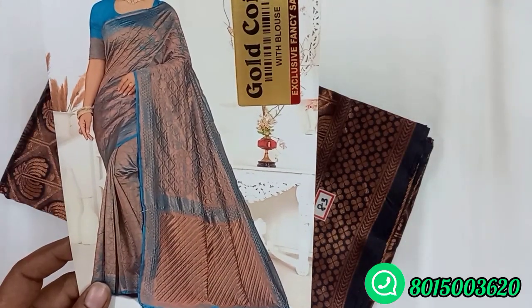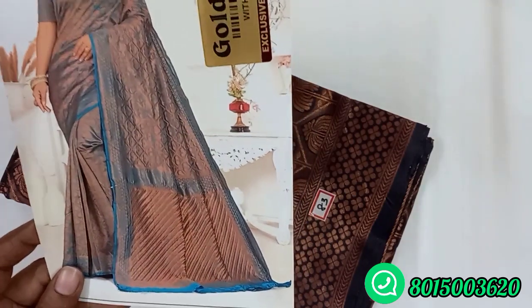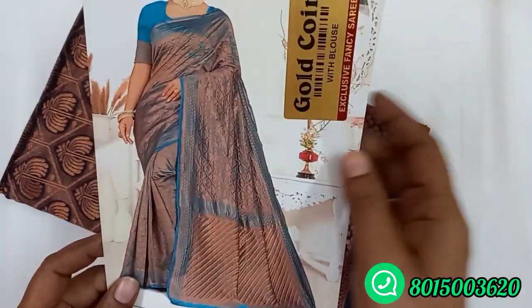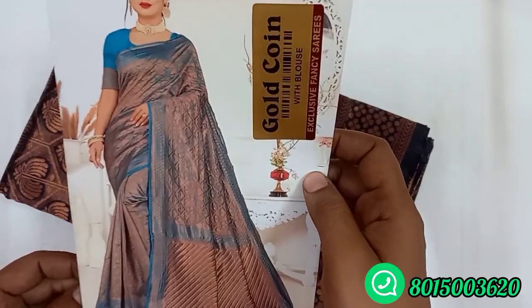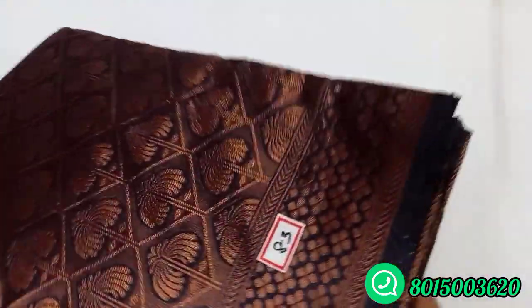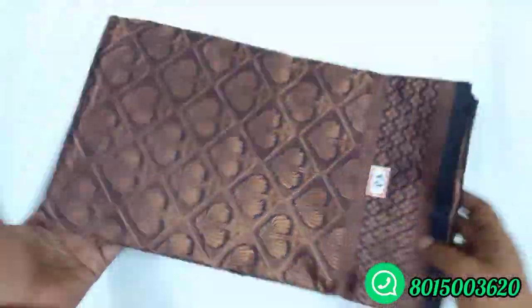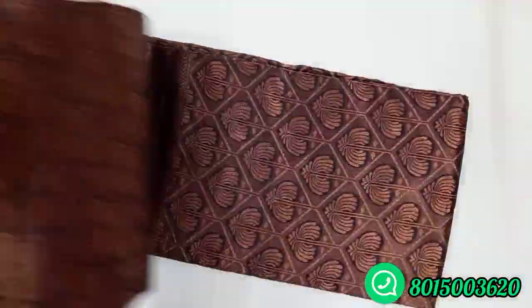This is a full catalog view. Let's take a look at the design of the sari, the blouse, and sari number 83. This is a navy blue color. You can also take a look at the copper sari.